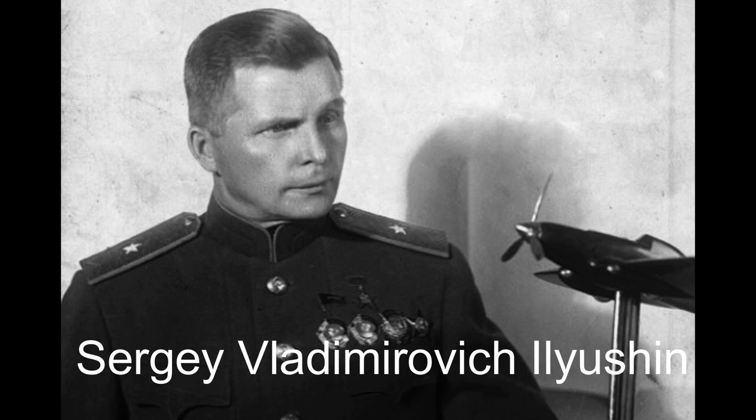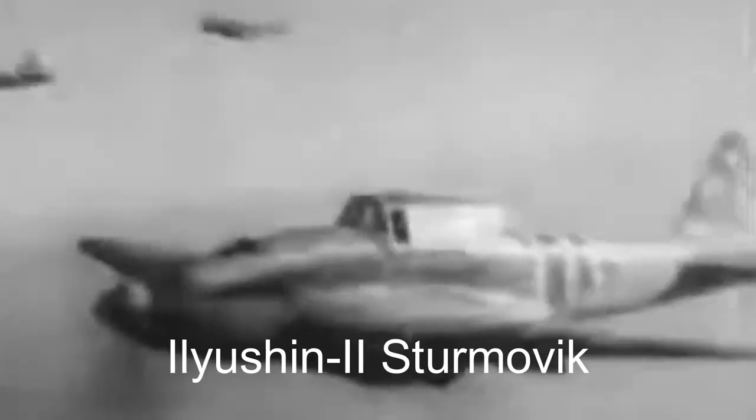The game-changer came when Sergei Vladimirovich Ilyushin and his team from the Ilyushin Aircraft Design Bureau devised a unique design that finally impressed Soviet leader Joseph Stalin. The Ilyushin IL-2 Sturmovik, also known as the Hunchback, was born.